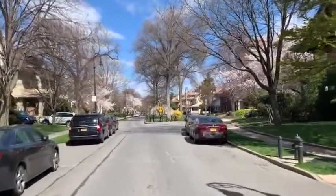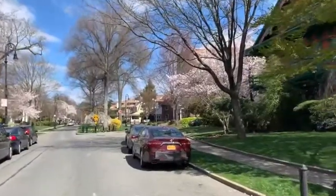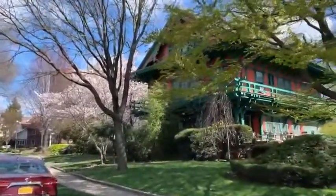Now we're about to pass one of the most famous homes in Victorian Flatbush, which is the early 20th century Japanese house.